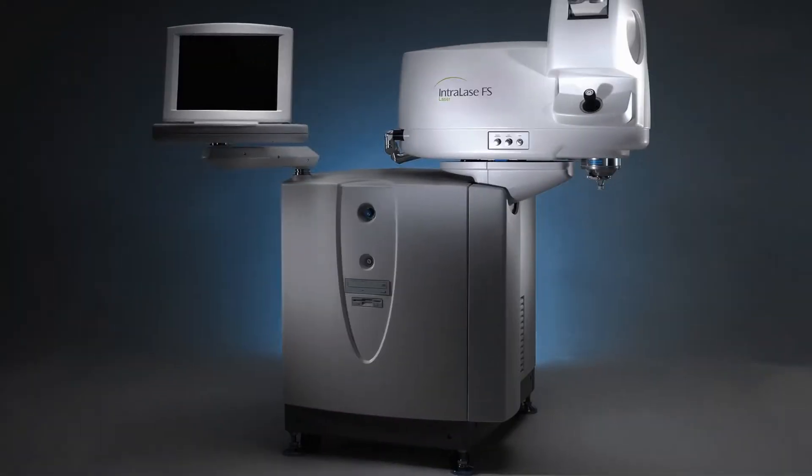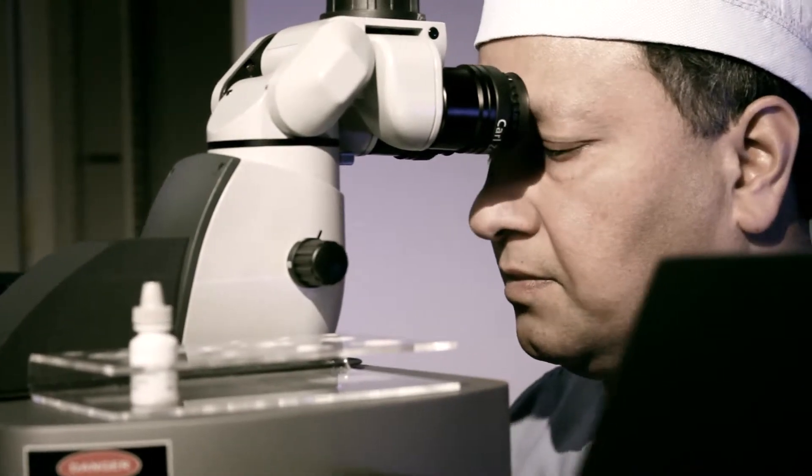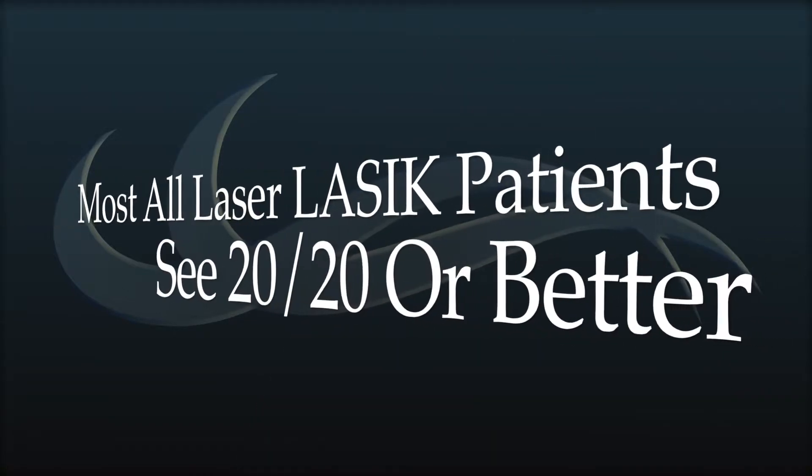During the treatment, the patient is given a mild sedative to help them relax. Next, we use a numbing eye drop, but no other anesthesia is required. We create a protective flap using an IntraLase femtosecond laser, then the flap is gently folded back and the excimer laser reshapes the cornea to the precise prescription we're targeting. Most patients who undergo all-laser LASIK can see 20/20 or better.